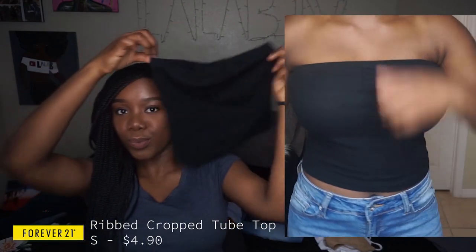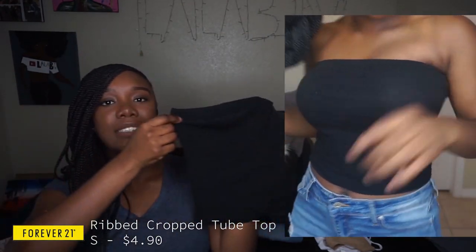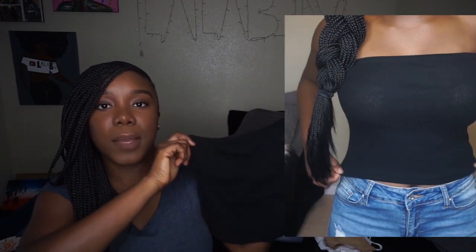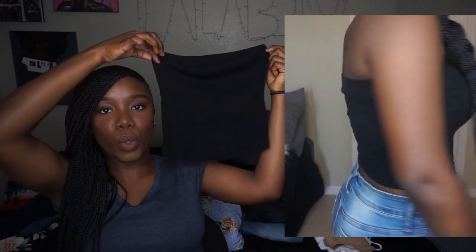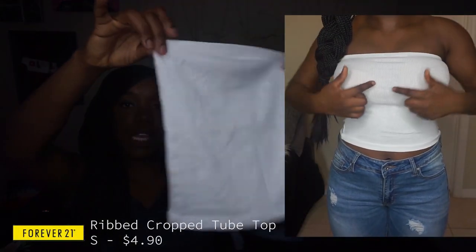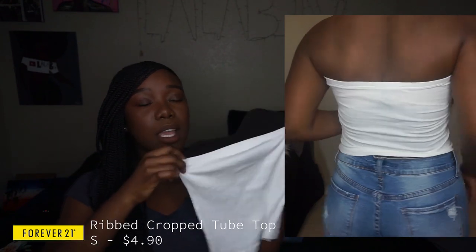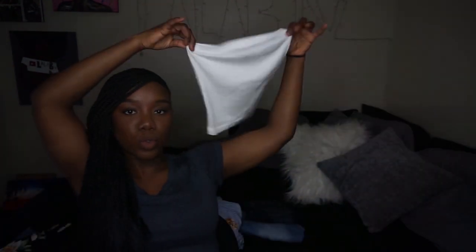To start things off, we're going to start with the crop tops. This first one is a bandeau top — super cute, not extremely cropped. I wore it with high-waisted pants and it kind of went over them. This next bandeau top is also from Forever 21. It is kind of see-through, so that's the only thing I'll have to figure out how to style.